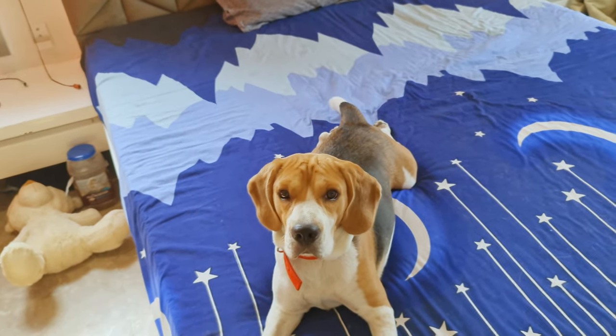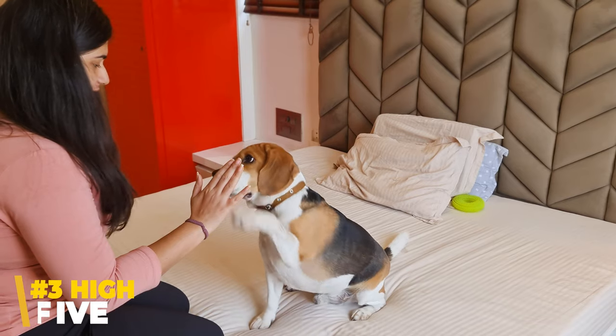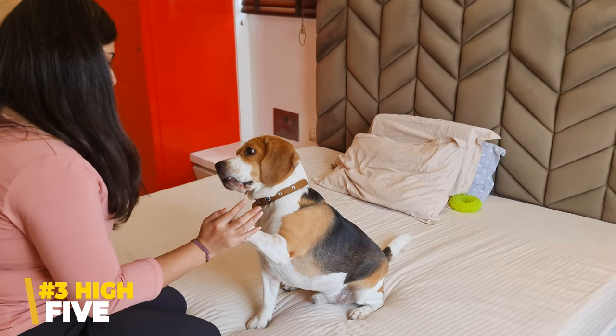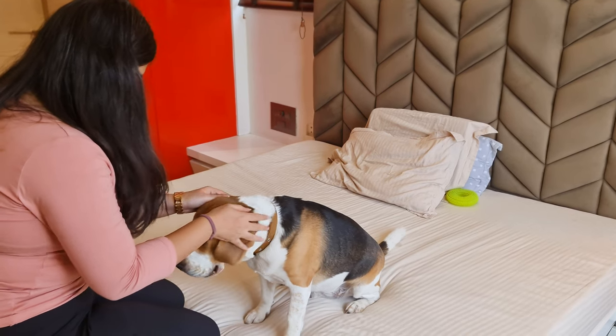However, I highly recommend teaching them the quiet command to control their barking. Moving on to Number 3: High five. Who doesn't want their four-legged buddy to help you celebrate with a high five? And it looks super cool.